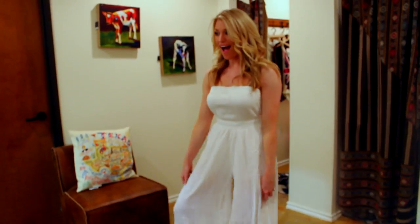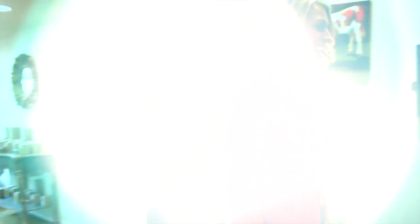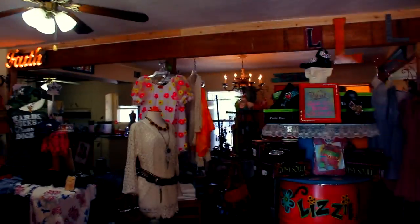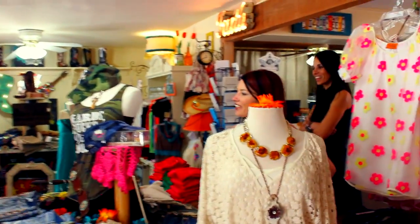Lazy J Ranchwear, 104 South Ranch House Road in Willow Park. Lazy Lee's is the newest boutique in Roanoke. She has the hottest styles that I look for when I'm shopping in her boutique, and she picks from the best designers.